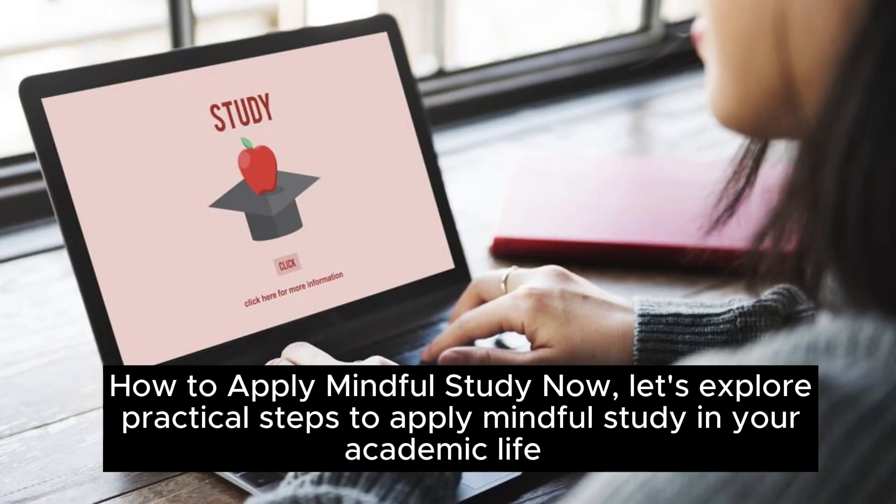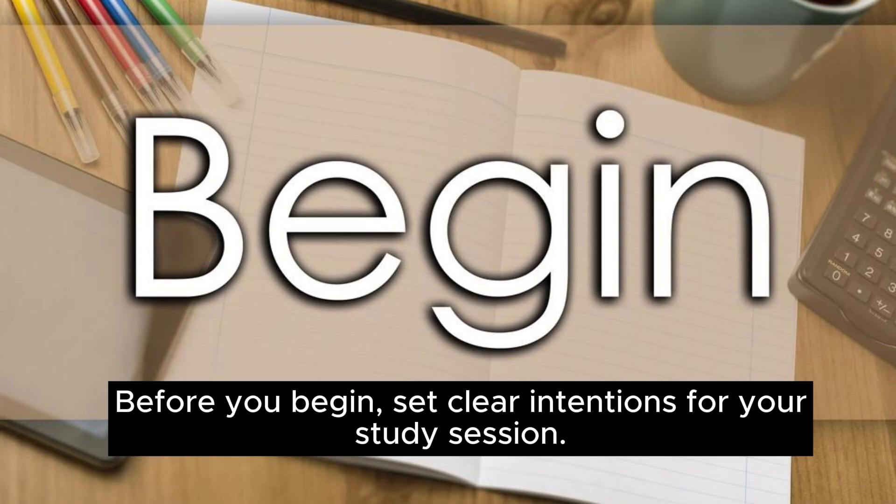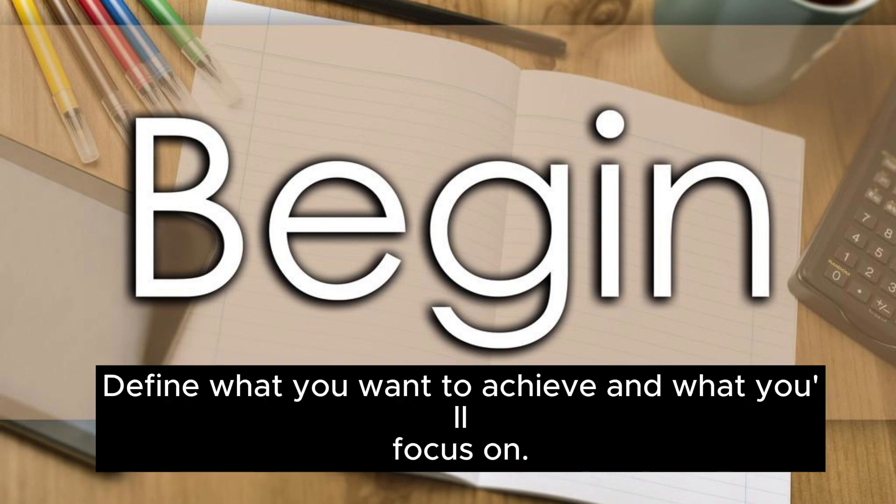How to apply mindful study? Now let's explore practical steps to apply mindful study in your academic life. Step 1: set clear intentions. Before you begin, set clear intentions for your study session. Define what you want to achieve and what you'll focus on.